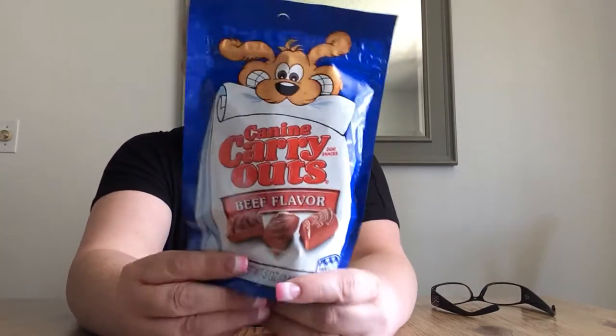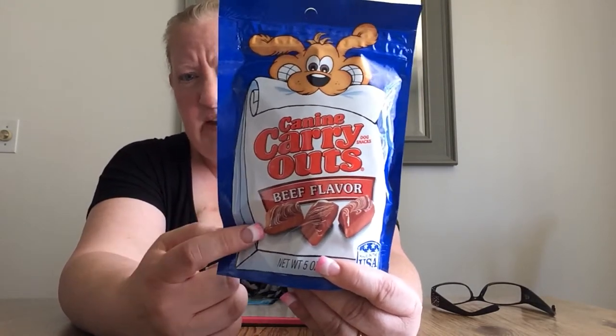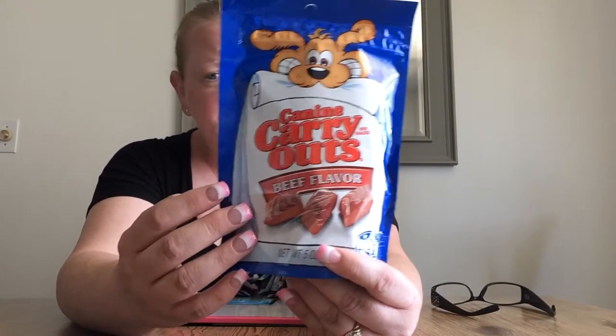I got my Black Lab Bunny these dog treats. They're a name brand, beef flavor. He loves them and it makes me happy to have them for him.